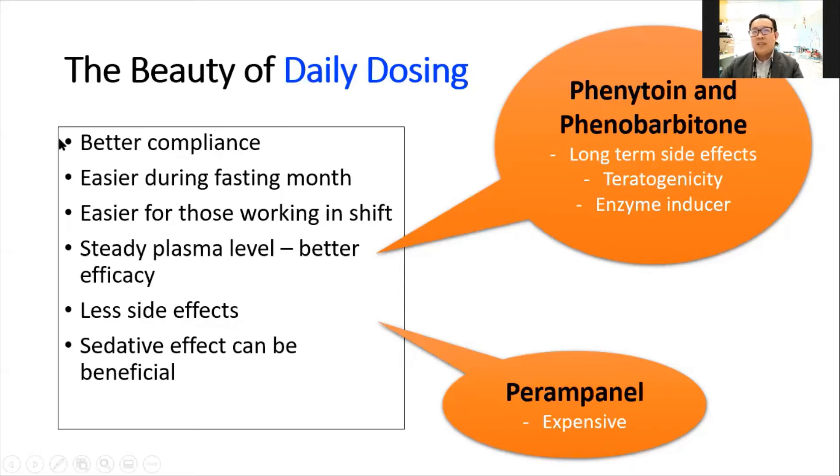The benefits of once-daily dosing are: first, it achieves better compliance — the patient only takes it once a day. Second, it is easier, especially during the fasting month — they don't have to skip the afternoon dose, and those who wake up late can take it prior to sleep. Third, it is easier for shift workers — for example, those on a BD dose may experience sleepiness during the night shift, but with once-daily dosing, they can take it just before sleep after finishing their shift. Fourth, there is a much more steady plasma level, which helps achieve better efficacy.